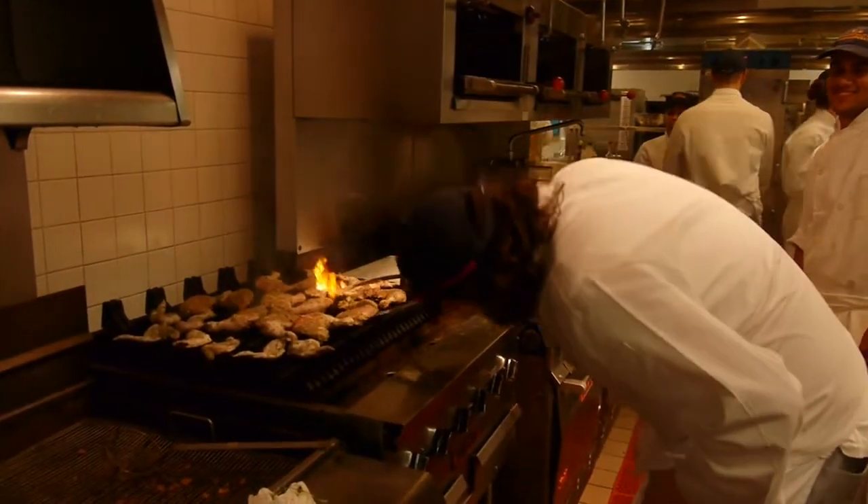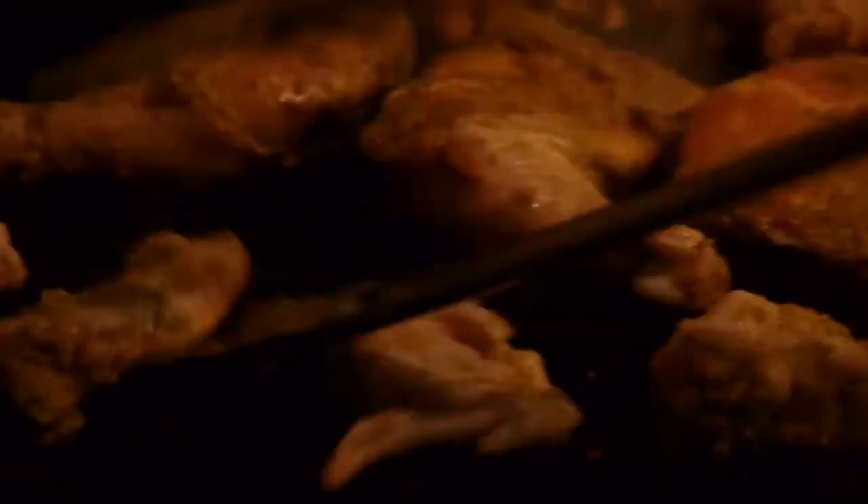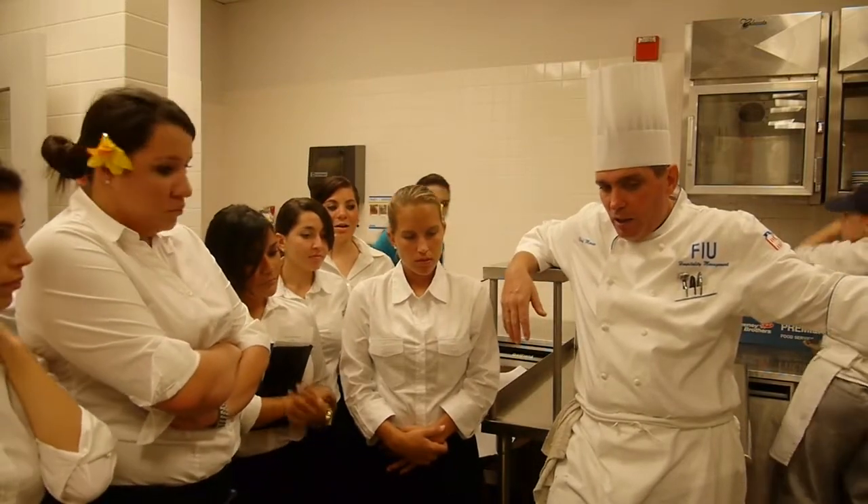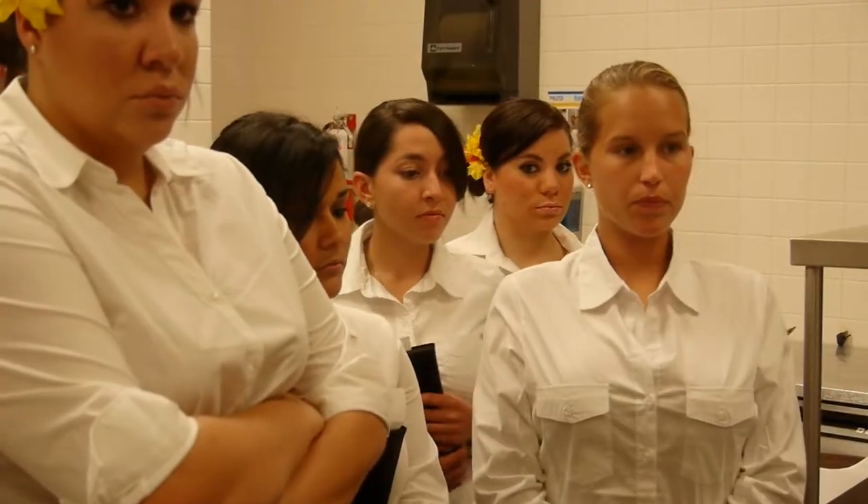These Hospitality students have been planning this lunch for weeks, and many have been here since 7am to begin prep for lunch. Chef instructor Michael Moran helps students coordinate the lunches, and has since they began.